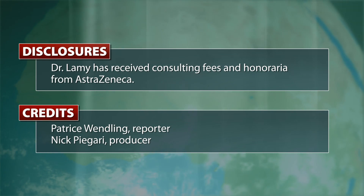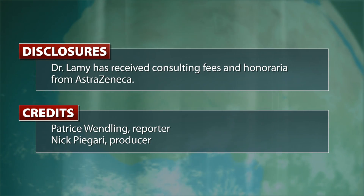This is Patrice Wendling with IMNG Medical Media at the American College of Cardiology meeting in Chicago.